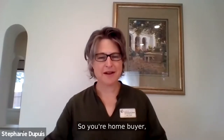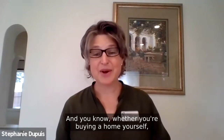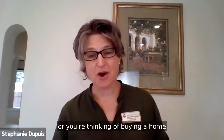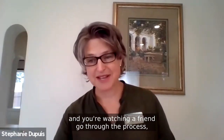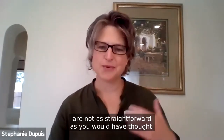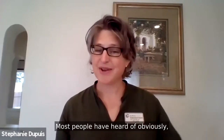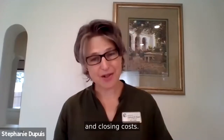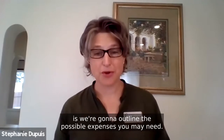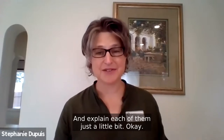So you're a home buyer. It might be your first time buying a home, or maybe you haven't bought a home in a while. Whether you're buying a home yourself or watching a friend go through the process, it seems like the expenses involved are not as straightforward as you would have thought. Most people have heard of down payment and closing costs, but there are clearly some other expenses. Today we're going to outline the possible expenses you're going to need and explain each of them.